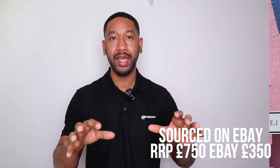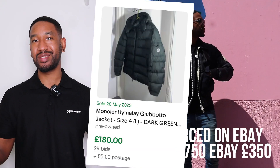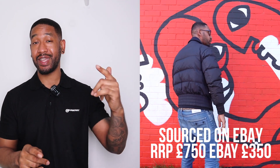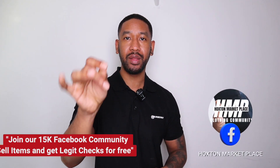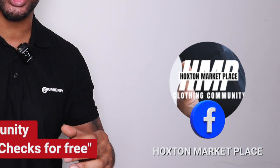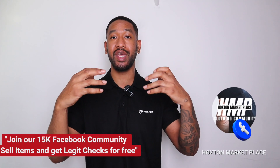But you can go ahead and source Monclers on eBay — you can find t-shirts, sweatshirts, jackets, and all your summer bits using the auction facility. I will do another video showing you exactly how to do that and maximize your chances of winning the bids. Just make sure you know how to check items and how to do legit checks. I'll be doing more legit check videos in the future to show you how to spot the difference between fakes and reals so you guys don't get caught out.